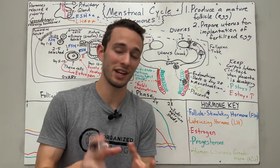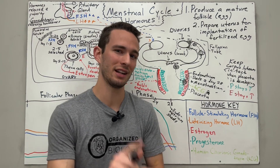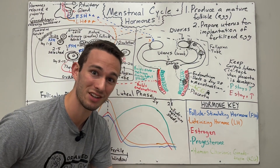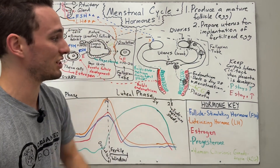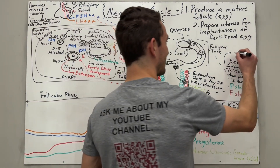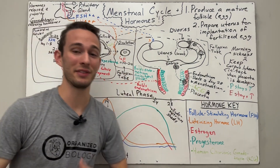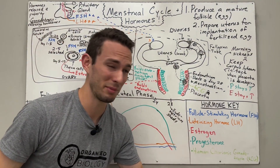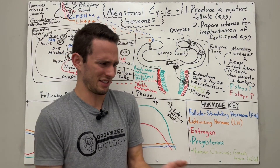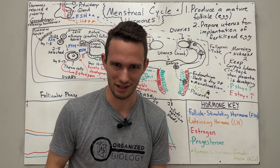HCG is actually what you test for in urine pregnancy tests. If you pee on a stick and it says you're pregnant, it's testing for levels of HCG — because if HCG is present, we know the baby has implanted, which is super cool. Furthermore, HCG regrettably also causes the dreaded symptom of morning sickness, because HCG wasn't even secreted until you get pregnant, so all of a sudden your body has this new hormone coursing through the bloodstream and doesn't know what to do with it — causing nausea, food aversions, and those types of things.